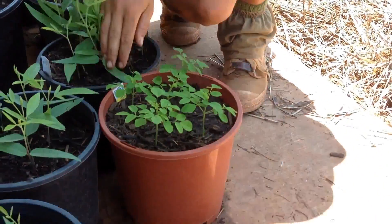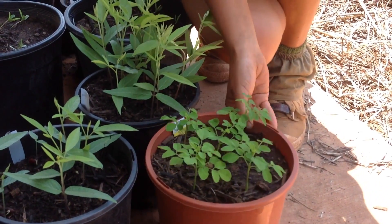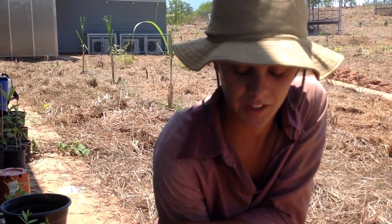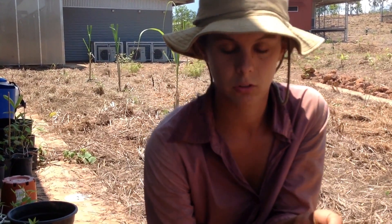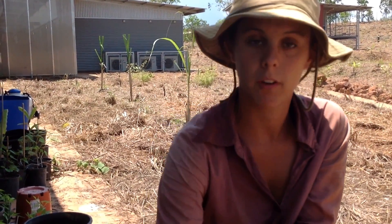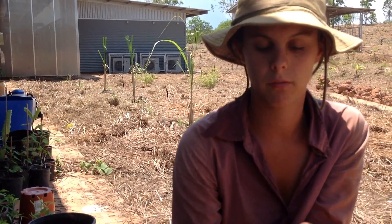This is Moringa, which is also known as the miracle tree. It will grow really fast — it can grow up to 18 feet in a year, I'm told, though I haven't seen it myself. Every part of this tree is edible: the leaves are really spicy and delicious, good for salads; you can eat the pods, the seeds, and the roots. The seeds can also be ground up to purify water, so this is a really good tree to have around.